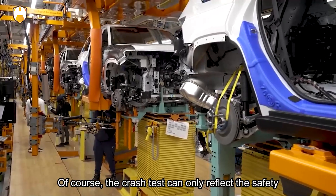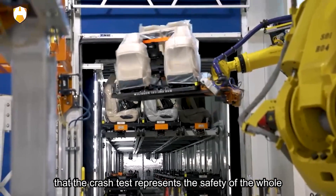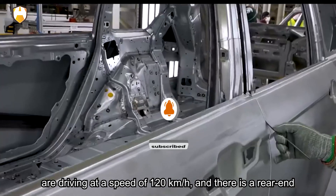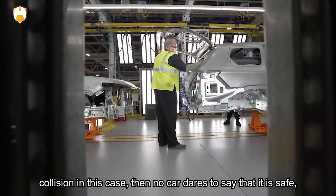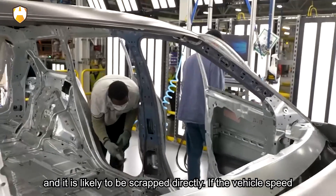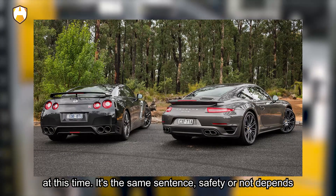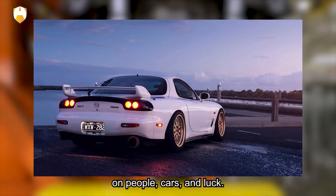Of course, crash tests can only reflect the safety performance of a car from one side — they cannot be said to represent the safety of the whole vehicle. Car safety is only relative, not absolute. If you are driving at 120 km/h and there is a rear-end collision, no car can claim to be safe and it will likely be scrapped directly. At 60 km/h, body structure, body material, and safety configuration all become very important. Ultimately, safety depends on people, cars, and luck.